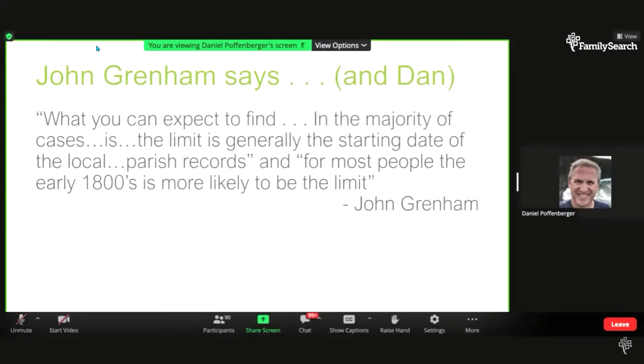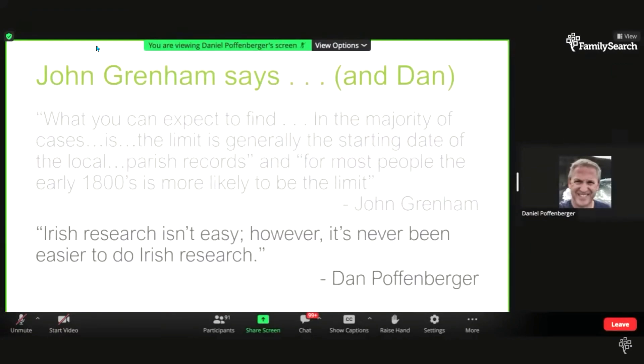As John Grenham, perhaps the best-known Irish researcher, says in his book: what you can expect to find in the majority of cases is that the limit is generally the starting date of the local parish records. Especially for Catholic tenant farmers, for most people the early 1800s is more likely to be the limit of your research. Having said that, Irish research isn't easy; however, it's never been easier to do Irish research because of the amount of records that have been put online, especially in the last five years.